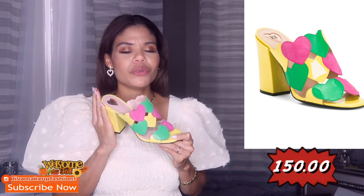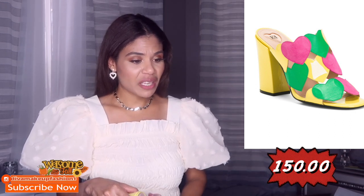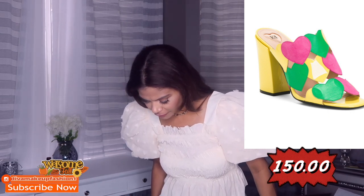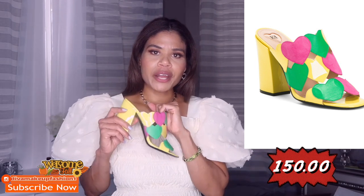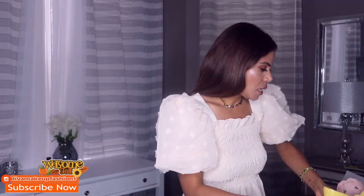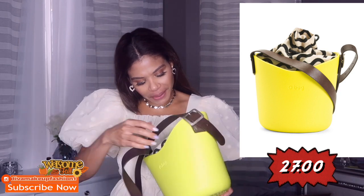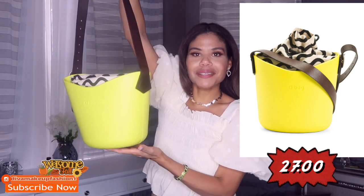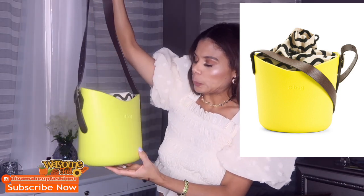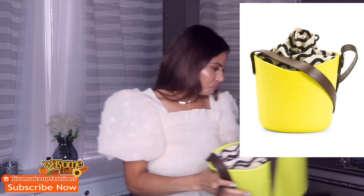These shoes are beautiful. Kind of expensive — I think I paid over $100 on sale, maybe around $100. They're really pretty and they fit me perfectly. This next item is screaming spring and summer — look at these bright colors! It's beautiful and has good quality. And now I'm going to show you this bag — it's kind of like a basket bag. It's cute and different. It says 'Made in Italy' — I don't know how I feel about it, it's just different.